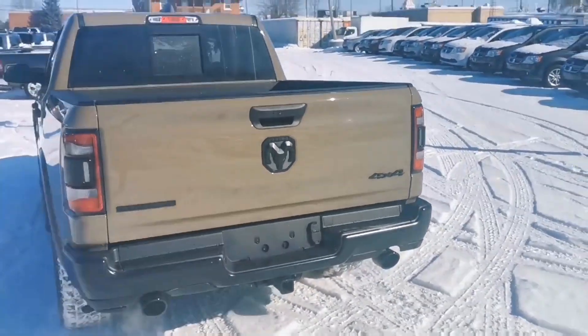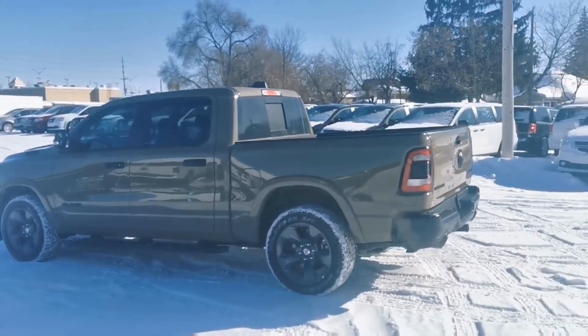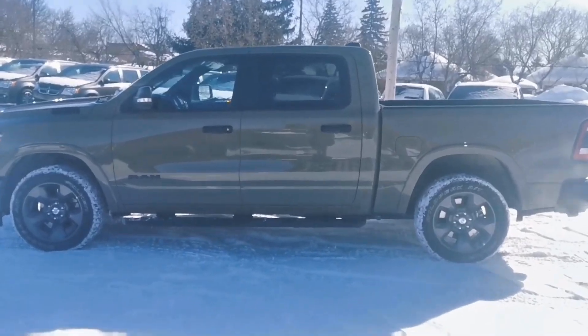These trucks are going to be extremely rare and very unique. There's not many of these made — they're a very limited edition and it's not even something we can get more of. We've got one and that's it. So this is a really nice truck. Let's go ahead and step inside and I'll show you some of the extra features that come with it.